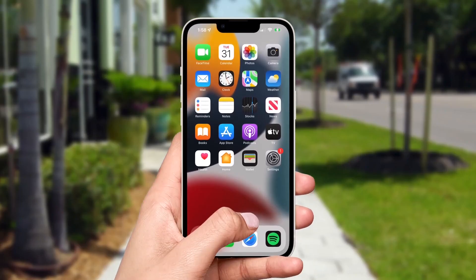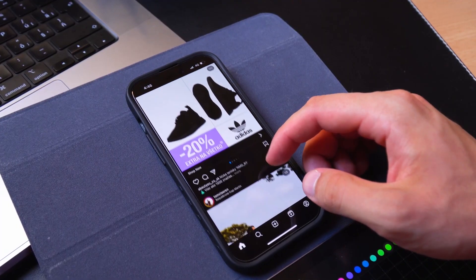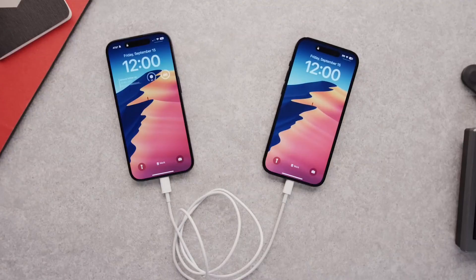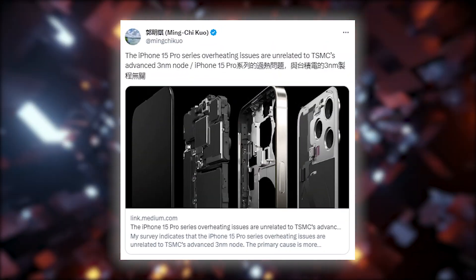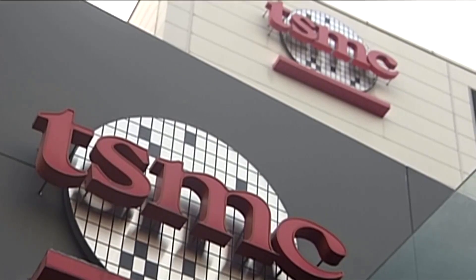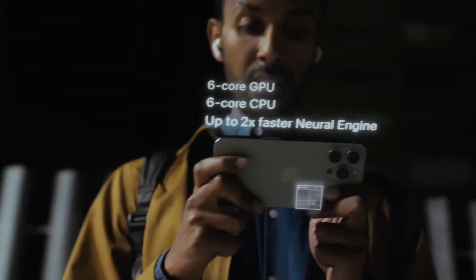Users are complaining of their iPhones getting uncomfortably hot when performing even basic tasks like scrolling through Instagram reels or charging their devices. But what's causing this thermal trouble? Analyst Ming-Chi Kuo has some insights. He suggests that it's not because of TSMC's advanced 3nm node technology, but rather compromises in the thermal system design.